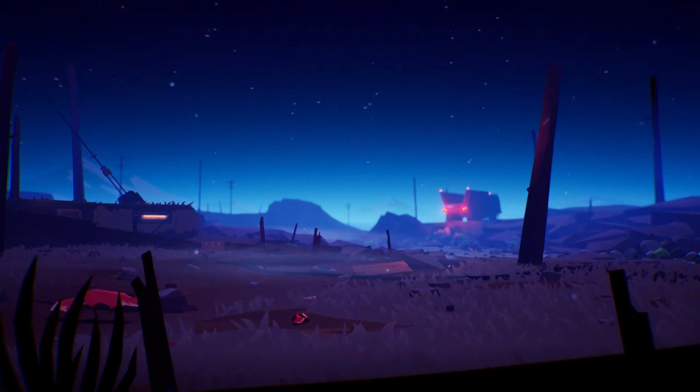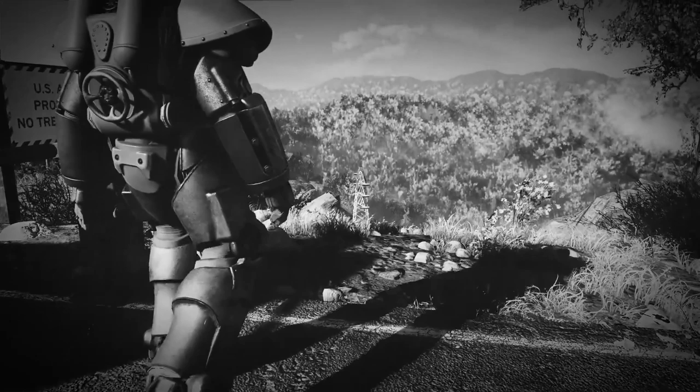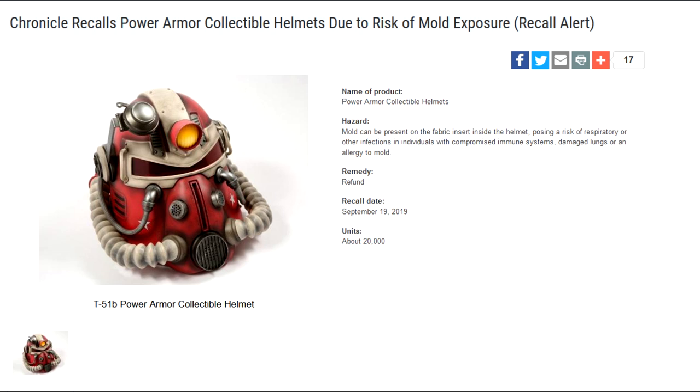But first up, let's talk about possibly the strangest news story in a little while. If I said that Fallout 76 is experiencing some sort of train wreck, that's not all too strange — that has been pretty typical since the game's release back in November. However, this one is a little bit odd. The Fallout 76 T-51 Power Armor helmet has been recalled due to mold risk. The United States Consumer Product Safety Commission has issued a recall for the wearable helmet that was sold exclusively by GameStop.